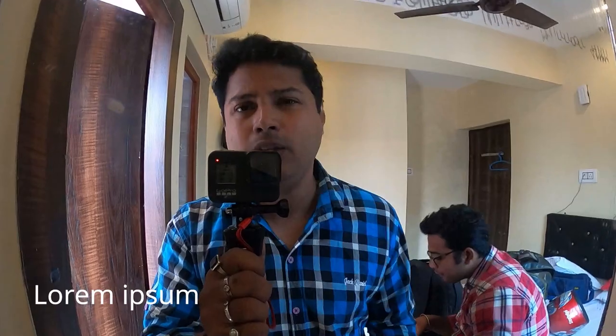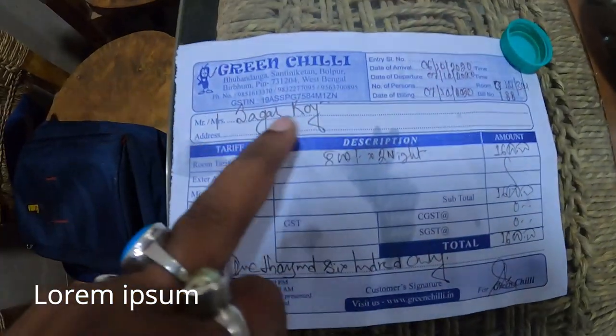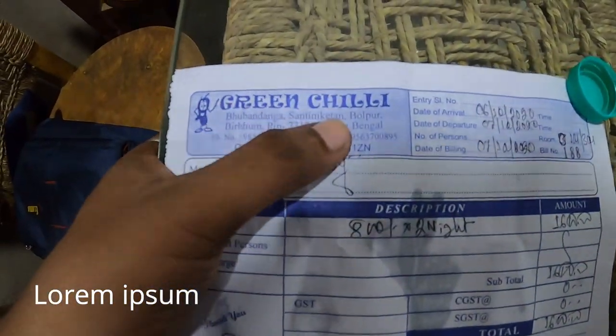We got the room for 300 rupees per head, 400 rupees max to max. So that is all about today's video. This is the hotel's bill — the guest name is Sagar Roy, and the hotel's name is Green Chilli.